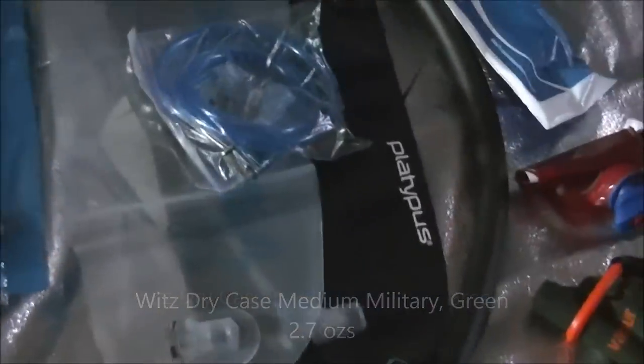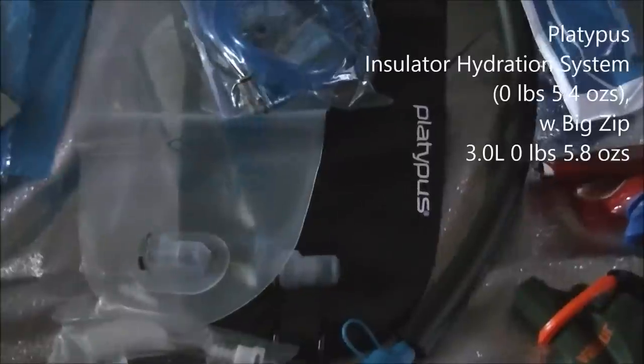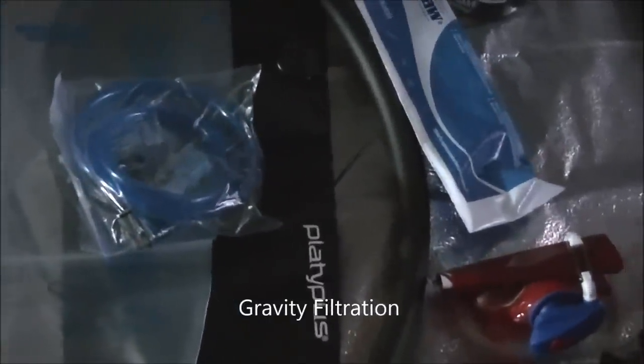I have two 3-liter Platypus bags for water — one for dirty water, one for clean. The clean one has the insulator on it because it's cold weather and I don't want it freezing up on me.